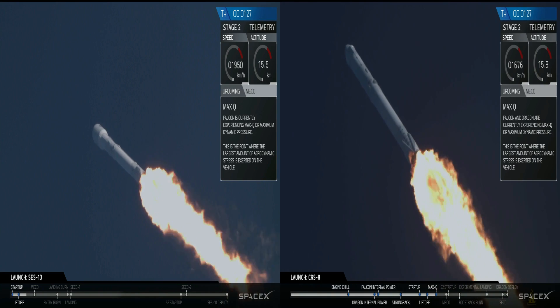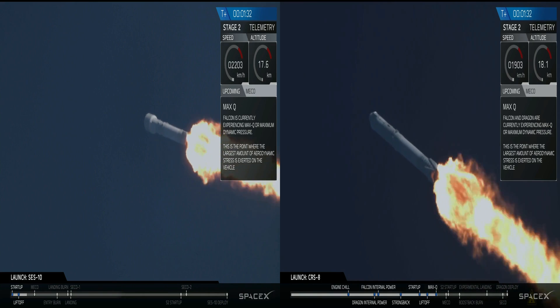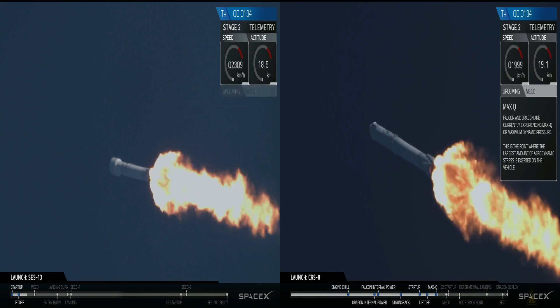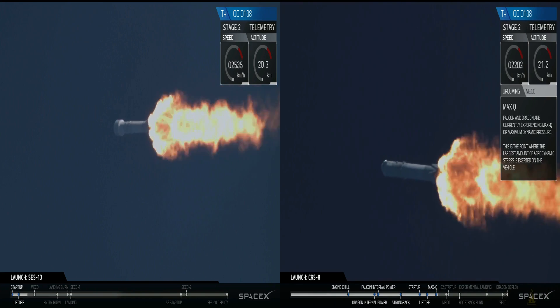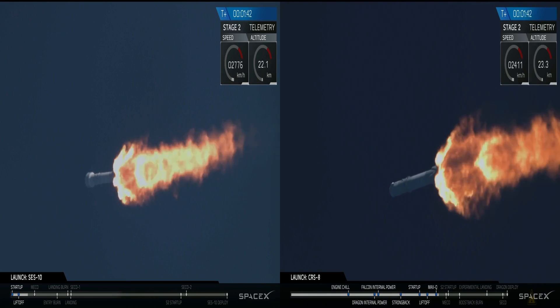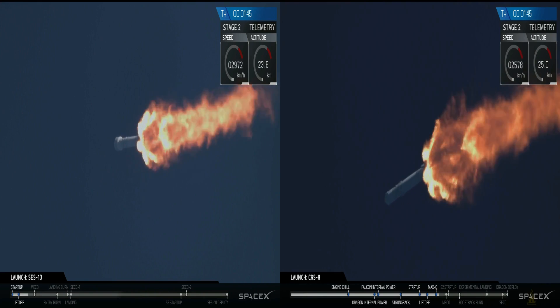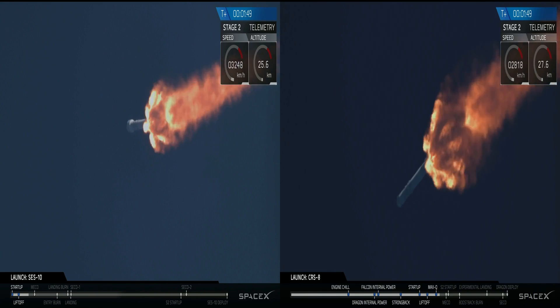We're at T plus one minute and 30 seconds. We're throttling back up. Falcon 9 continues to head downrange. Trajectory is nominal. We're past maximum dynamic pressure — that's the portion of the flight where the velocity of the vehicle combines with the density of the atmosphere at lower altitude to put the greatest stresses on the Falcon 9.